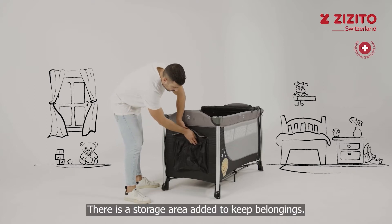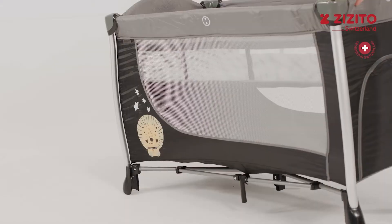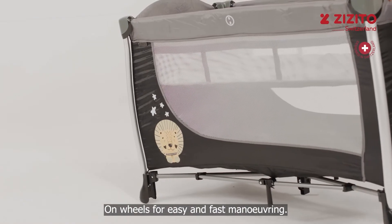There is a storage area added to keep belongings. On wheels for easy and fast maneuvering.